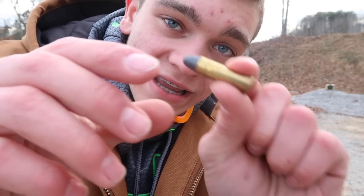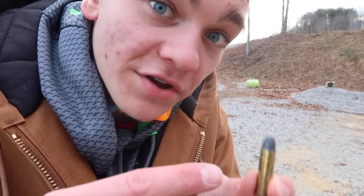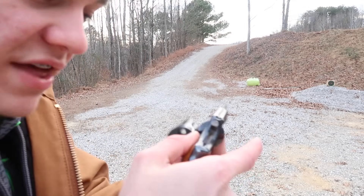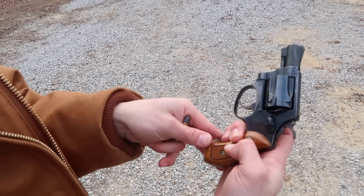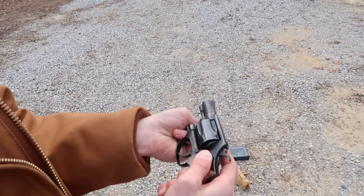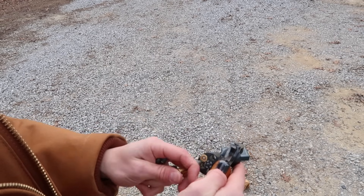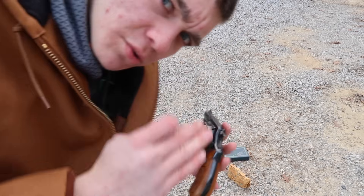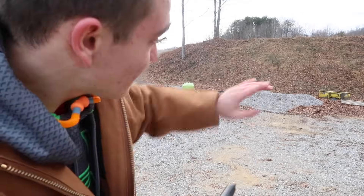These are the bullets I'm using — just Remington, nothing special, honestly the cheapest ones I can get. Even though they're the cheapest .38 Special rounds, they're still pretty up there in price. If you're not familiar with how to load a revolver: on a regular semi-automatic pistol you've got a clip that comes out of the handle. With a revolver it's a lot different — you push out the cylinder and put one round in each hole. This revolver holds five rounds. I also have a .22 revolver that holds nine shots, which is a lot for a revolver. First things first, you gotta have ear and eye protection.